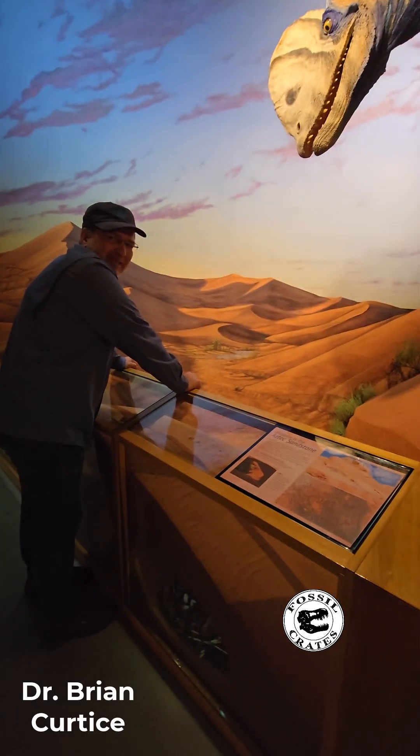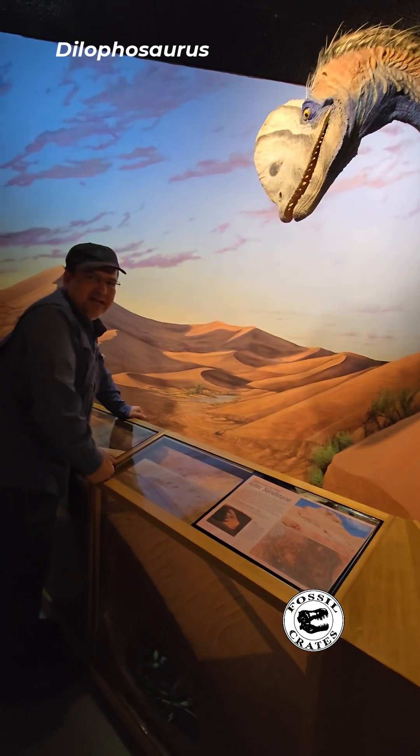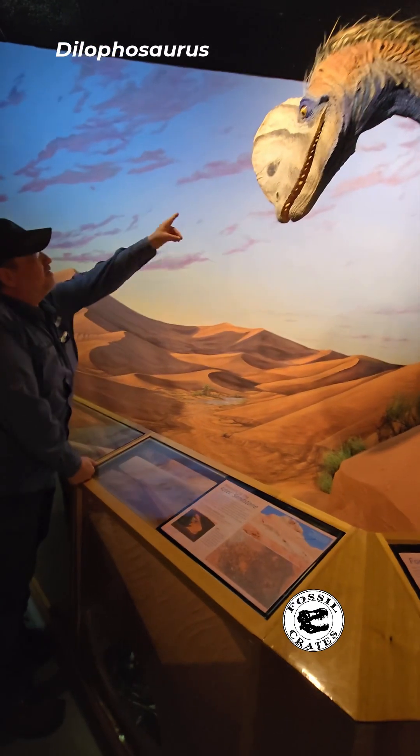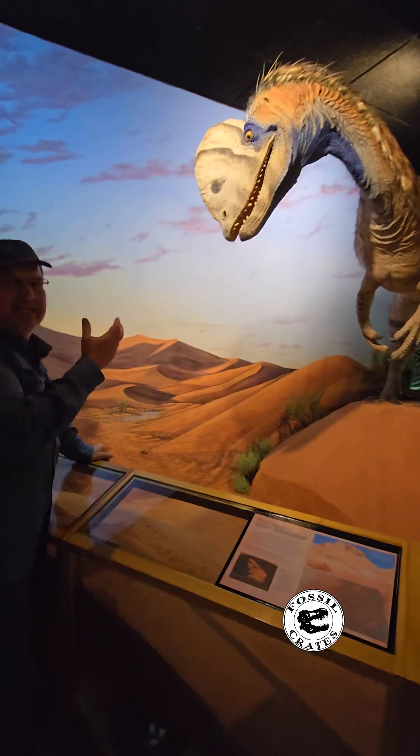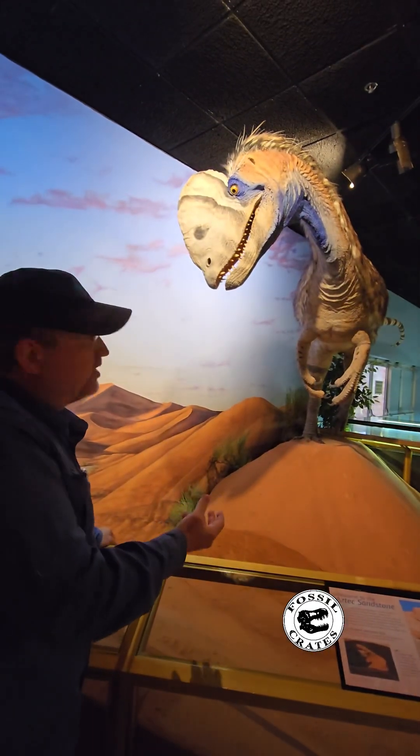Hi, I'm Dr. Brian Curtis hanging out with an animal from Arizona, Dilophosaurus. This is the Brian Ang skull. Check it out. Beautiful eyes. He incorporated the hypothesis of feathery coating on these larger theropods.